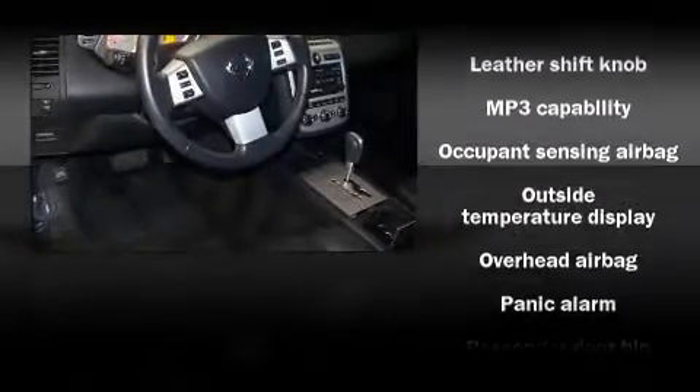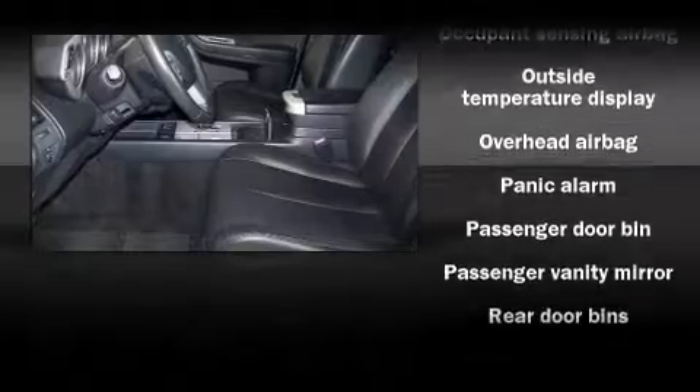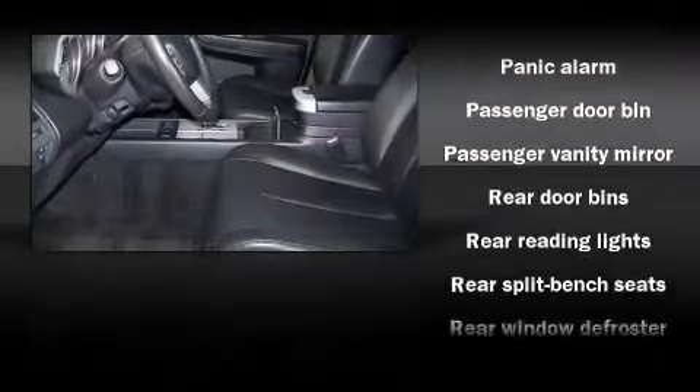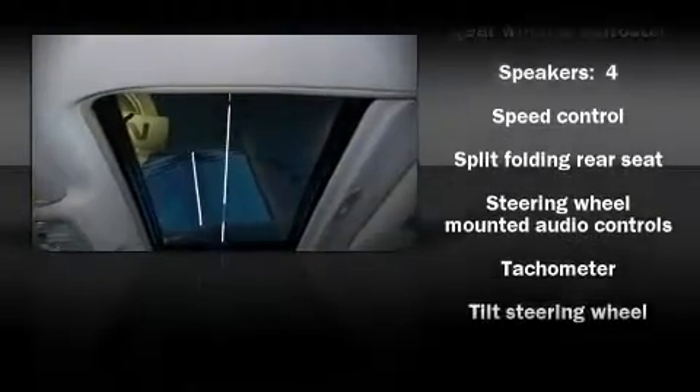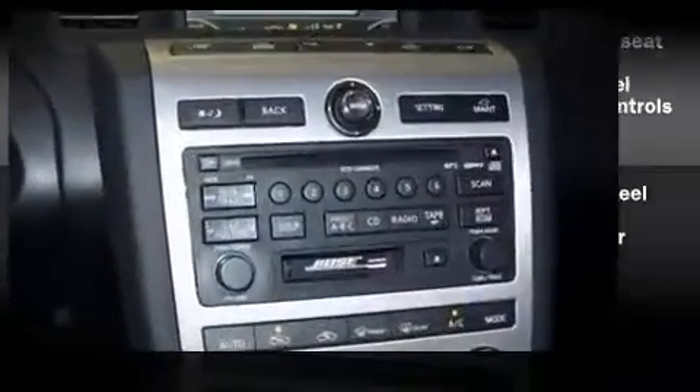Nissan also prioritized safety and security by including dual front impact airbags, front-side impact airbags, head curtain airbags, ignition disabling, and four-wheel disc brakes with ABS.